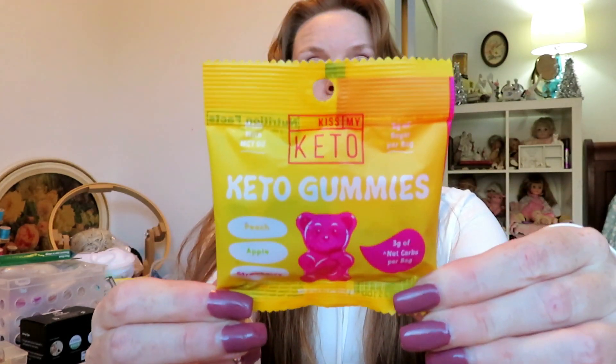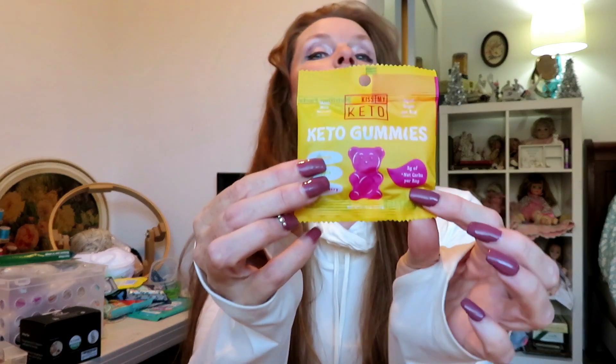Next we have Kiss My Keto gummies — three grams of net carbs per bag in peach, apple, and strawberry flavors. These are sweetened with erythritol and have 12 grams of fiber. They smell divine. I'm going to go for the green one because I think it's apple. These are so good — definitely a must try. Absolutely delicious. I love those. I'm going to eat all of those today, guaranteed.